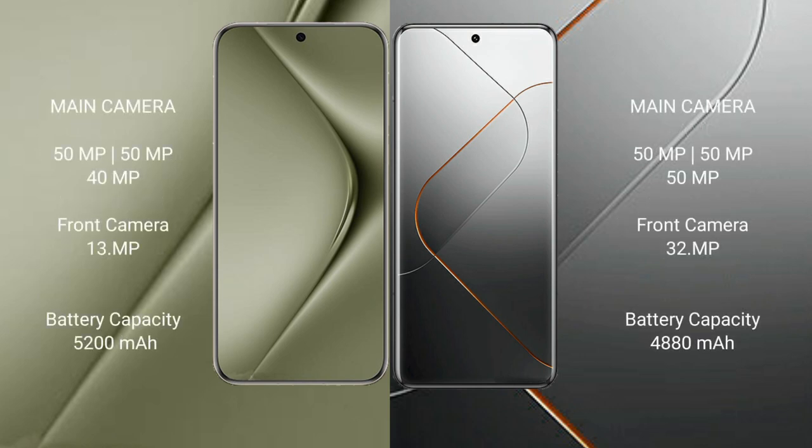Huawei Pura 70 Ultra features a triple rear camera setup with a 50MP main camera, 50MP ultrawide, and a 40MP telephoto lens with a 13MP front camera. Xiaomi 14 Pro also features a triple rear camera setup with a 50MP main camera, 50MP ultrawide, and a 50MP telephoto lens, with a 32MP front camera.